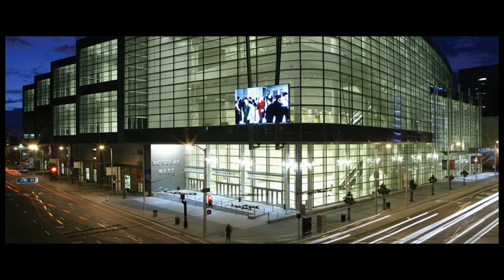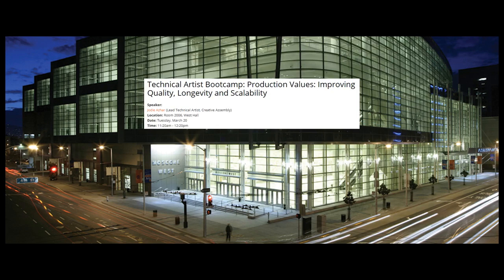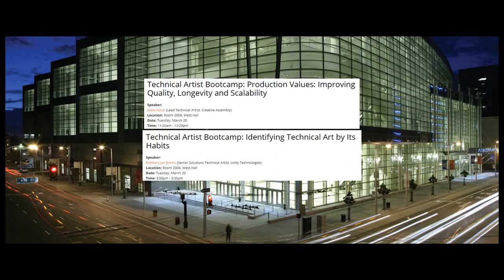You want the soft skills and work ethic to be a better technical artist? We've got the latest in production values, improving quality, longevity, and scalability — and identifying technical art by its habits.